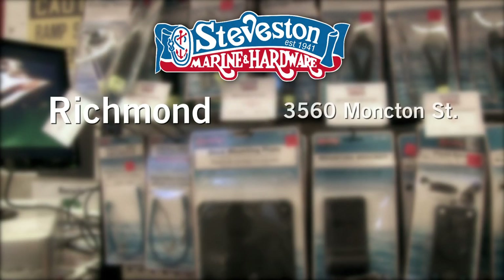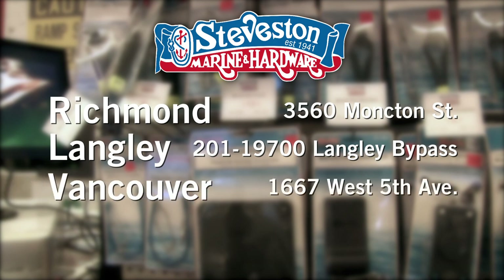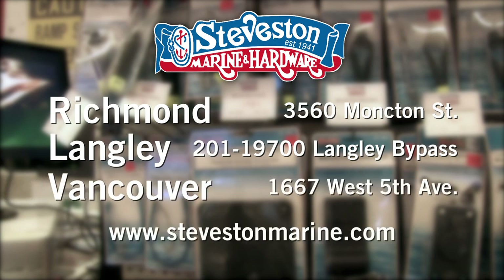Yes, we do. We started out in Steveston. We have a store in Langley which is mainly centered towards fishing and marine. We've got a store in Vancouver. We have our internet store. Whatever you require is all on there. Folks, if you need anything fishing, boating, or outdoors related, come see Steveston Hardware and Marine.